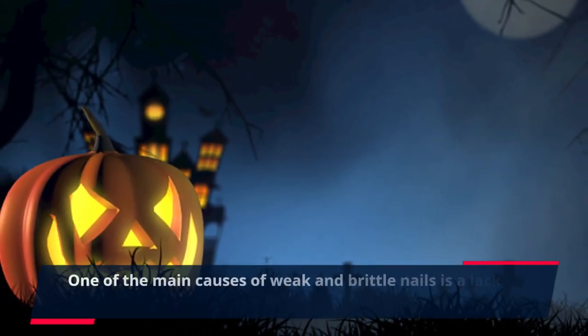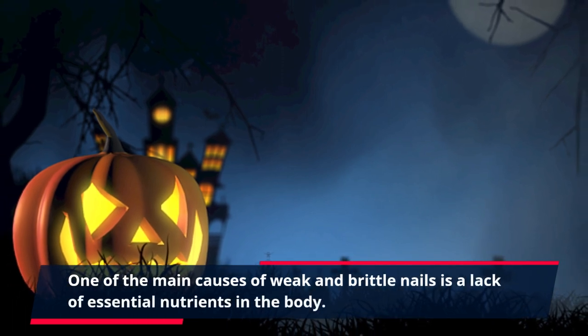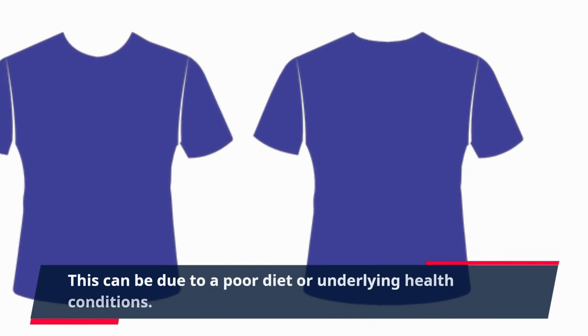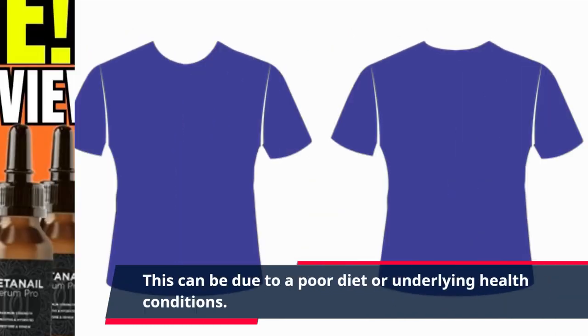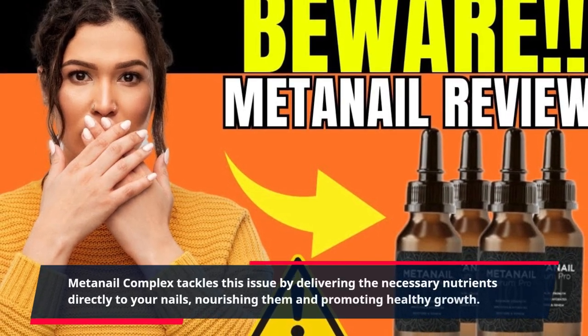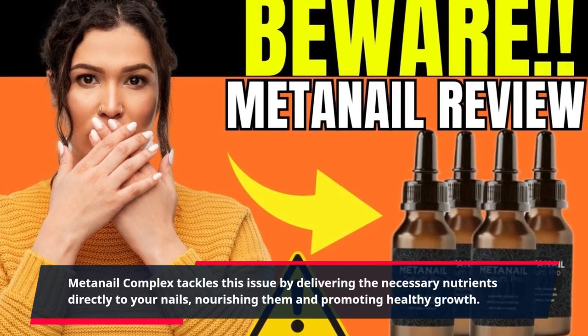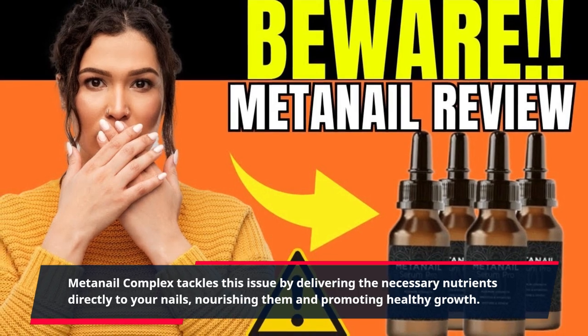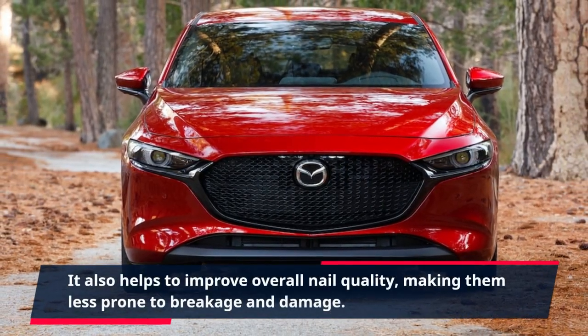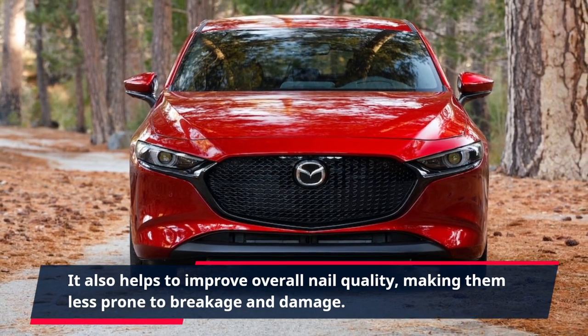One of the main causes of weak and brittle nails is a lack of essential nutrients in the body. This can be due to a poor diet or underlying health conditions. MetaNail Complex tackles this issue by delivering the necessary nutrients directly to your nails, nourishing them and promoting healthy growth. It also helps to improve overall nail quality, making them less prone to breakage and damage.